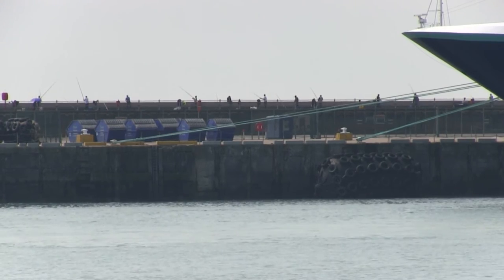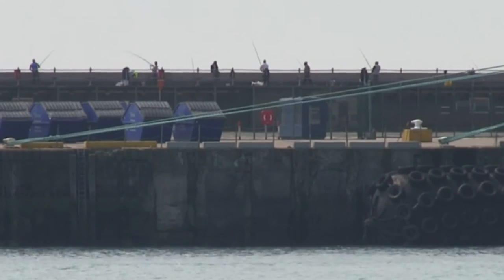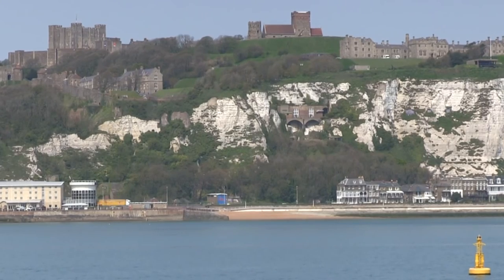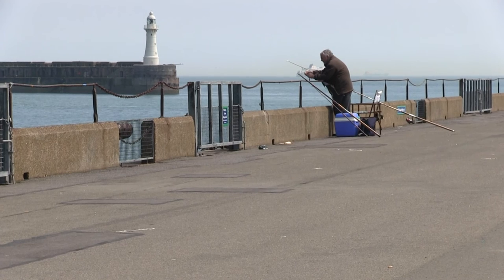In the distance is the Admiralty Pier, our next stop off. It's a different kettle of fish altogether and fishes out to the open sea. You're not fishing into the open sea on the Prince of Wales, but you do have plenty of water to go at and it's all thankfully un-netted.